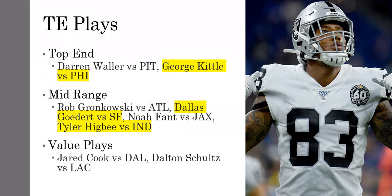Value tight end plays: you have Jared Cook against Dallas and Dolan Schultz. If you want to go to the Dallas tight end, he should get more targets without Gallup, and he did have six targets in week one, which is a pretty good sign.